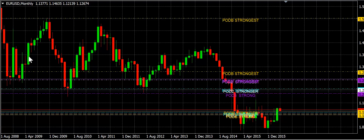Ladies and gents of Tribe Forex, this is Marcello here. It's April 25th, 2016, and I'm going to be quick about this.